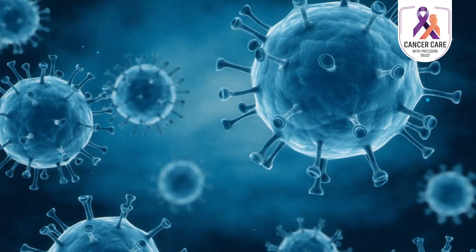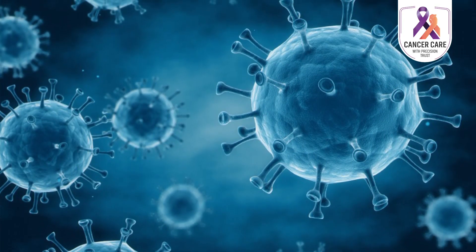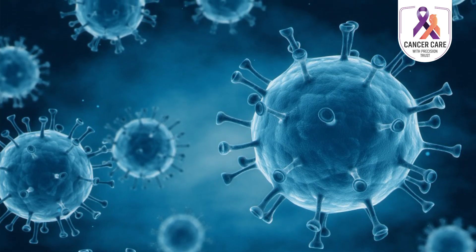Oncolytic virus therapy is a very specialized cancer treatment where viruses are specially modified in the lab to infect cancer cells and kill them.